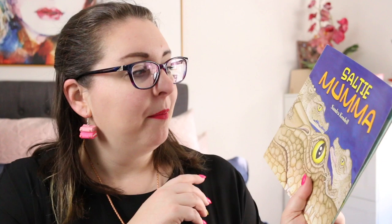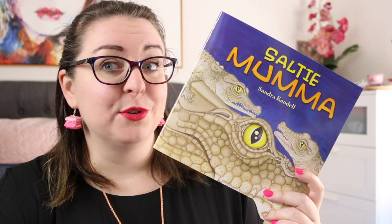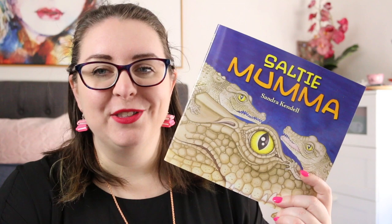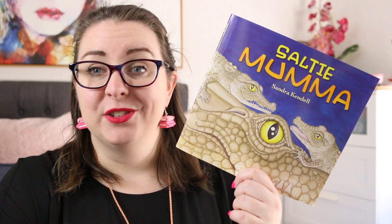I thought I would start with a picture book and that is Salty Mama by Sandra Kendall. This is a gorgeous narrative nonfiction story — there is a narrative but there is also nonfiction information spread throughout the book, so every page has the narrative and then information that explains what's happening. This is the story of Australia's crocodiles that live in the northern parts of Australia, and we have Salty Mama, a crocodile mama who is trying to look after her young. We go through the process of her finding the right place to lay her eggs and taking care of her babies.